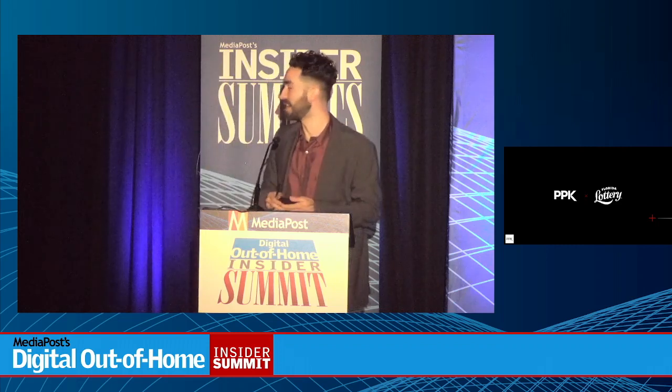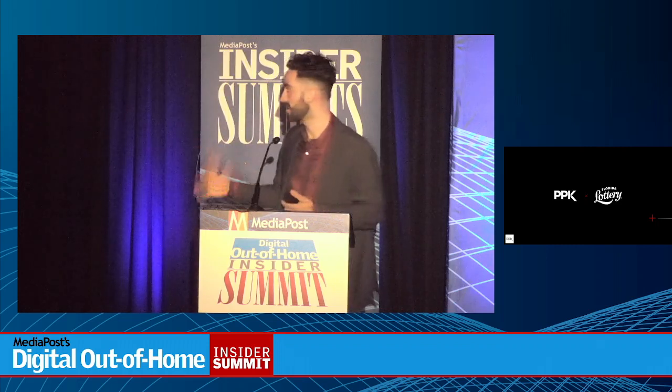Good morning, everyone. I am here on behalf of PPK, my client, and the Florida Lottery.